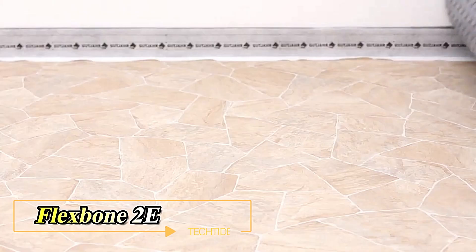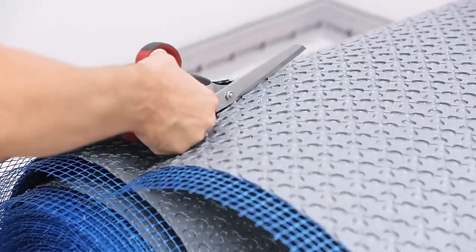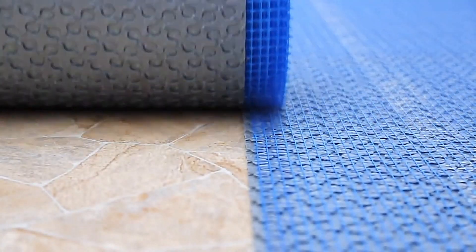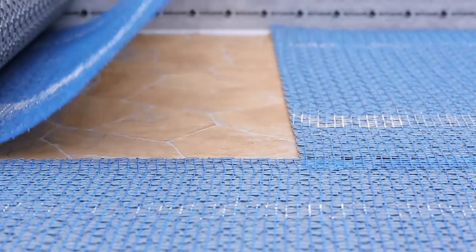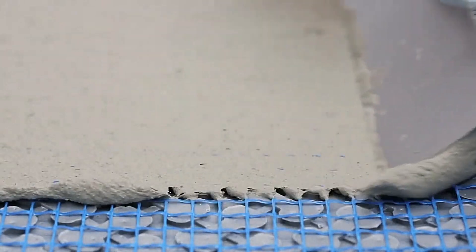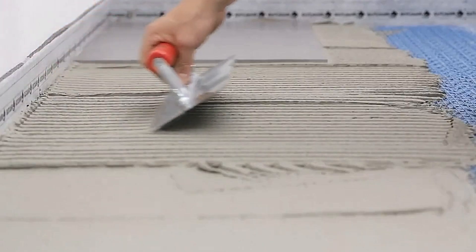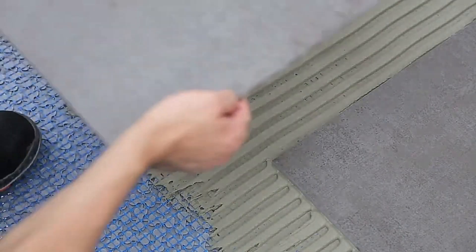Introducing the Flexbone 2E, a modern flooring innovation that surpasses all others. The Flexbone 2E is perfect for ceramic and natural stone floors, offering remarkable convenience whether you're installing new floor coverings or repairing poor adhesion substrates. This invention streamlines the process, lowering installation time and costs. What sets the Flexbone 2E apart is its unique decoupling system — the only one on the market that can ventilate and insulate floors without the need for adhesives.